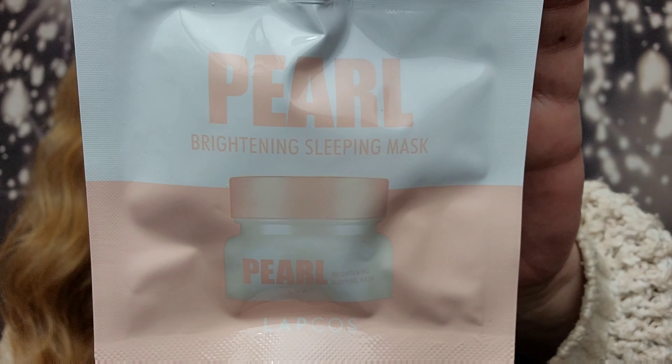The first thing I am pulling out is this — it's the Pearl Brightening Sleep Mask. I love sleep masks! You'll definitely get several uses out of this one and it's resealable. It retails for $6, it's a full size, and it's by Lapkos — the Pearl Sleeping Cream. It features a convenient spout. This two-in-one formula brightens, tones, and exfoliates your skin overnight. There's definitely enough in here for more than one use.